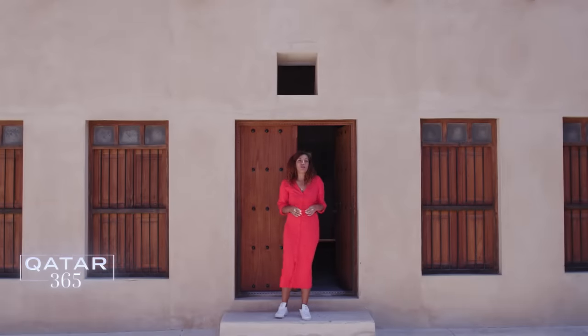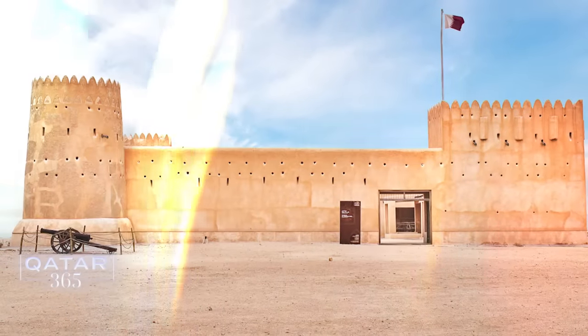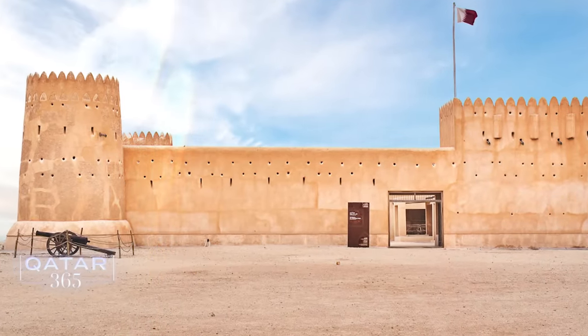Al-Zubara Fort was built by Sheikh Abdullah bin Jassim al-Thani in 1938 as part of a complex system of defence. It's one of many such forts, each strategically placed along Qatar's coastline, ensuring the country had overall control of both the sea and the freshwater resources in the region. Now the fort is home to a visitor centre which provides further insight into what daily life was like in this pearl merchant town.